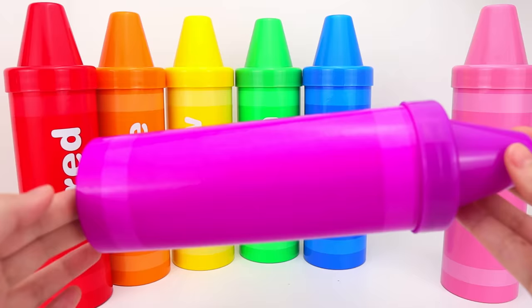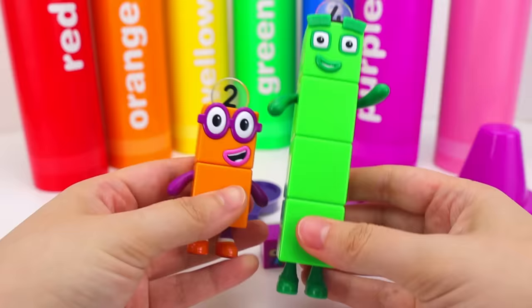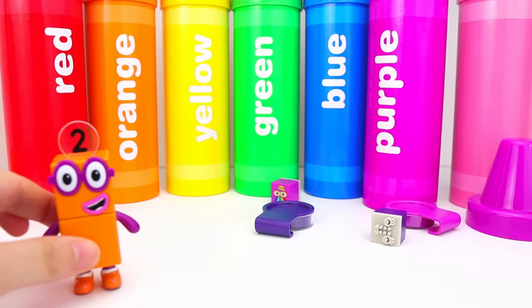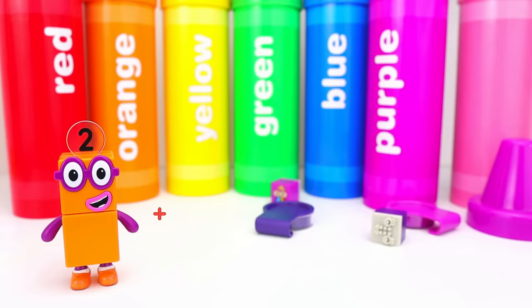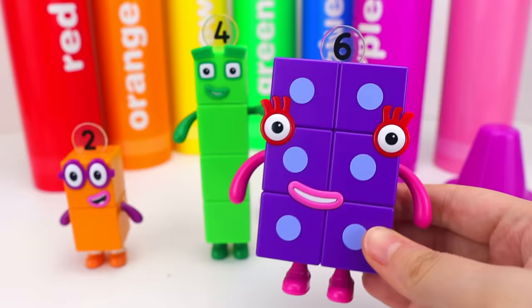Kiddos, do you know what number's next? Our next color is purple. This time we have number two and number four. Let's see what happens when we add these two numbers: two plus four equals six. And six is the color purple.